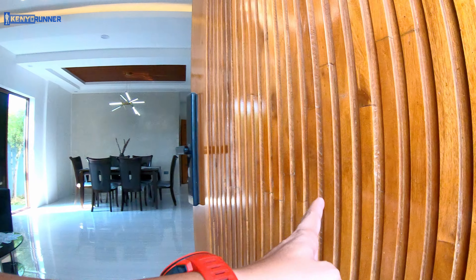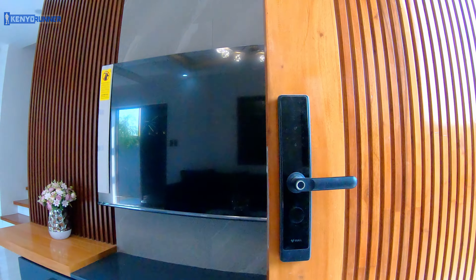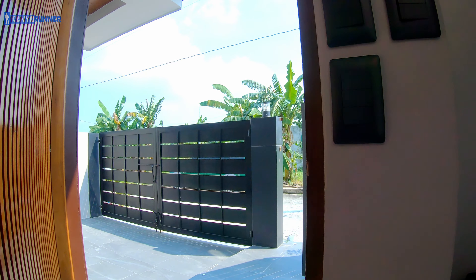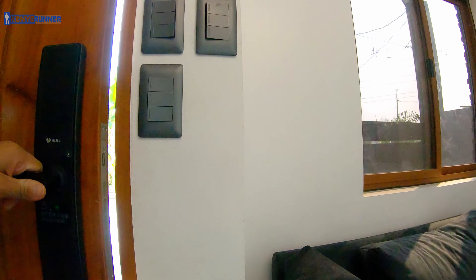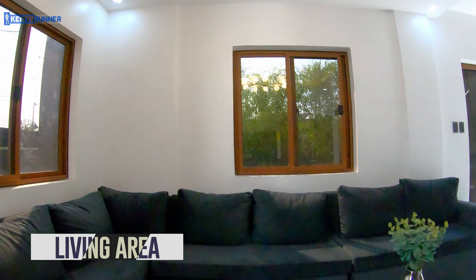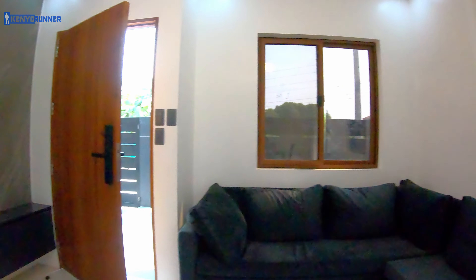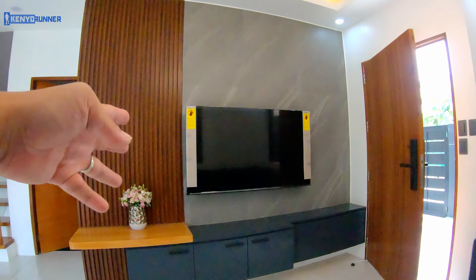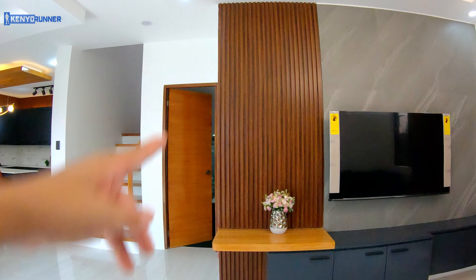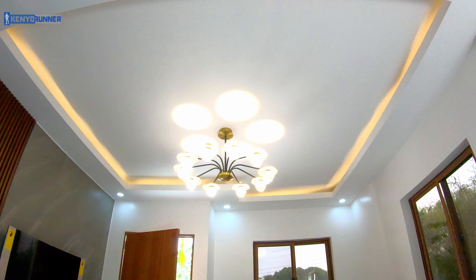The door has a smart lock. This is the living area with the TV and the WPC floated panel. And the chandelier.